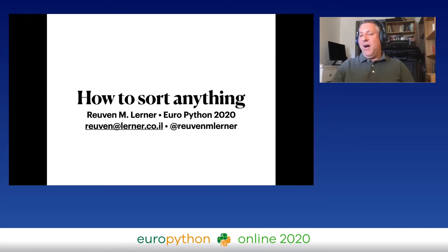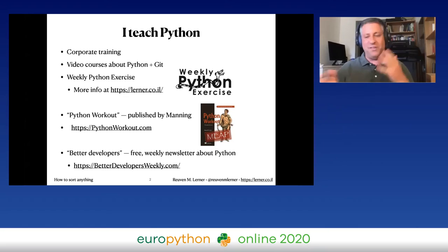Hi everyone all over the world! Shame we can't meet in person this year for EuroPython, but kudos to all the organizers — I've been supremely impressed by the conference from the speaker's perspective. My name is Ruven Lerner, my talk is 'How to Sort Anything.' I do corporate training, all sorts of online courses, and I just published my first book with Manning: Python Workout — in hardcover! I also have my weekly Better Developers newsletter, which currently has about 18,000 subscribers.